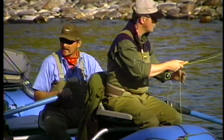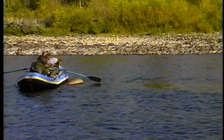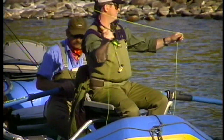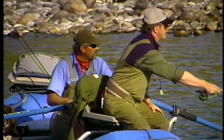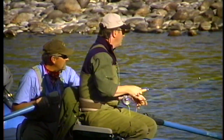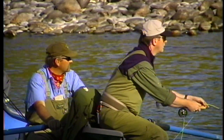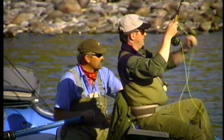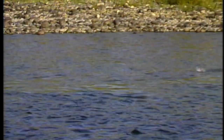I saw one down there. Try a couple casts upstream. I saw a pair of lips come up right over there. There he is again. Cast upstream of him about 10 or 12 feet and float it down to him — give him a good long look at it. Let me just get a little more line out. Got him! Woohoo! Played it just right. It's nice when they show you where they are — that's what makes it easy for us.